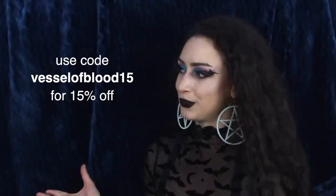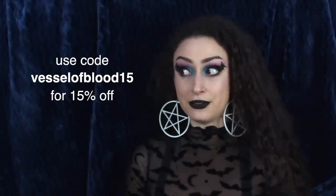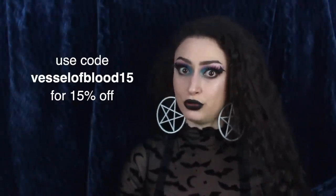And as always, you can use my discount code VESSELOBLOOD15 to save 15% off your order should you choose to purchase. I'll leave links to everything I show down below. This video is sponsored by Shein. So without further ado, let's begin.